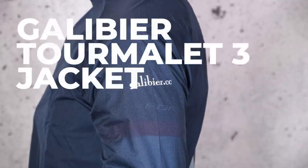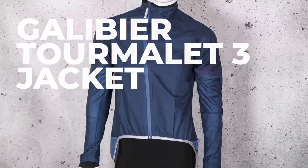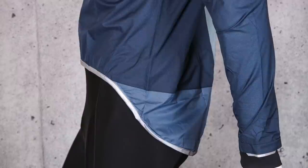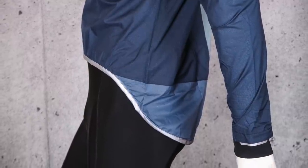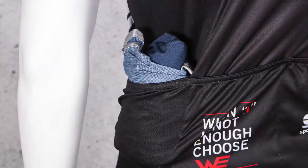The Glibier Tourmalade 3 jacket: first up it's waterproof, secondly it's cheaper than lots of the alternatives, and thirdly it's got a tailored fit so it does not look like you're wearing a bin bag. That sounds like a win-win-win situation. It also packs down really small, so if the weather does ever brighten up it can be easily stuffed into most jersey pockets.